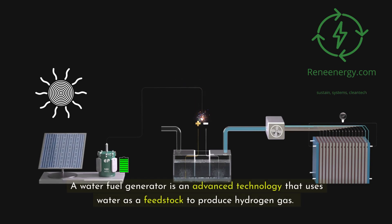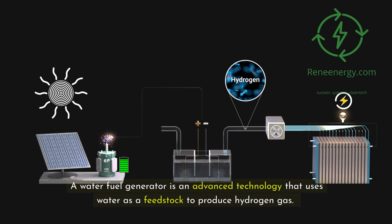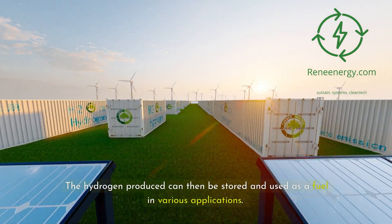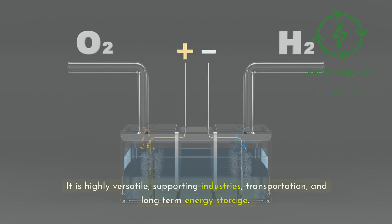A water fuel generator is an advanced technology that uses water as a feedstock to produce hydrogen gas. This is typically done through electrolysis, where water is split into hydrogen and oxygen using electricity. The hydrogen produced can then be stored and used as a fuel in various applications. It is highly versatile, supporting industries, transportation, and long-term energy storage.